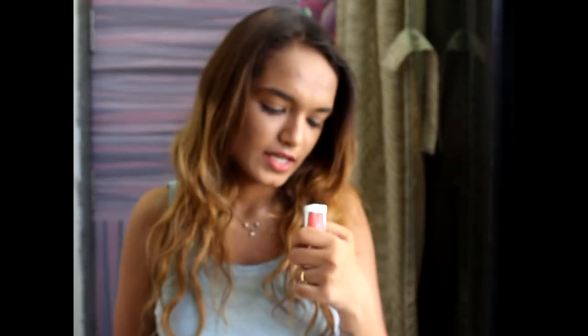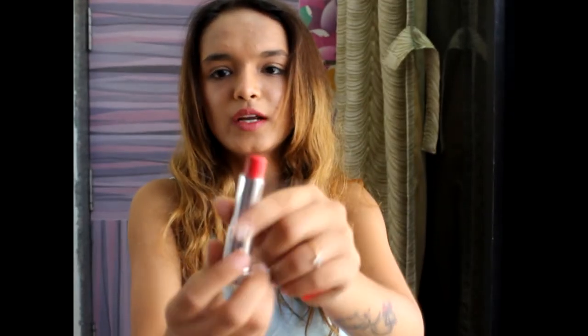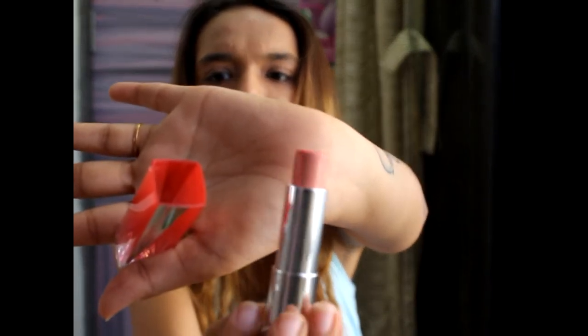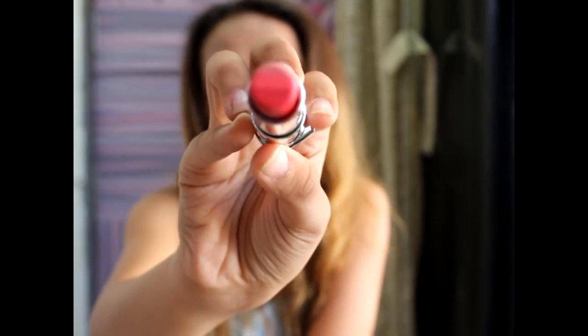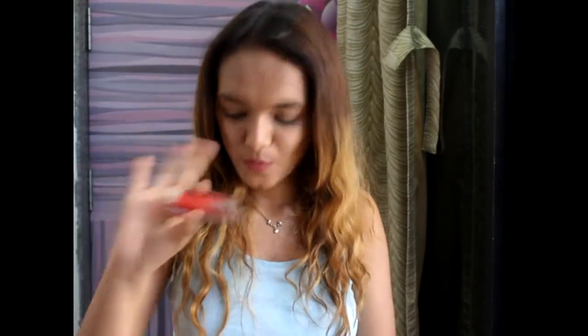My absolute favorite from this haul is the Maybelline New York RD01 — I am dying over this launch. When you open it, the color is incredible. I'm already too excited to wear this one.